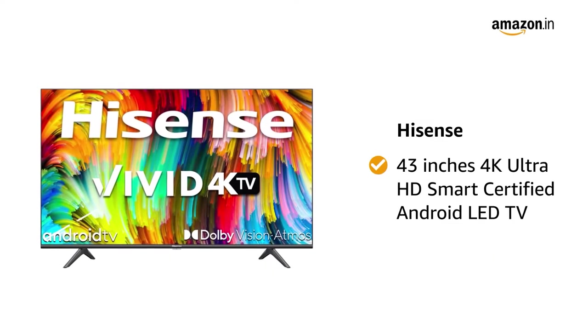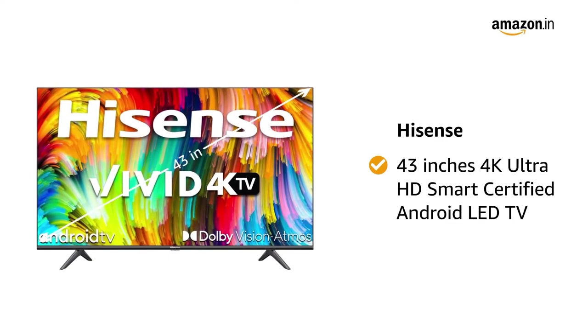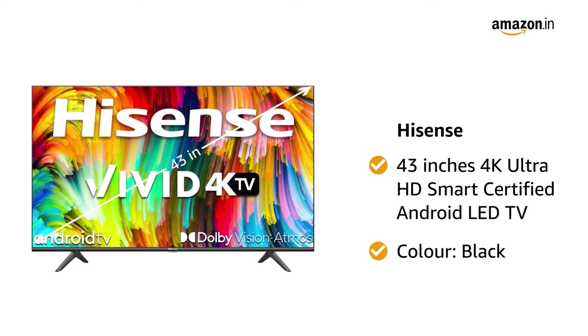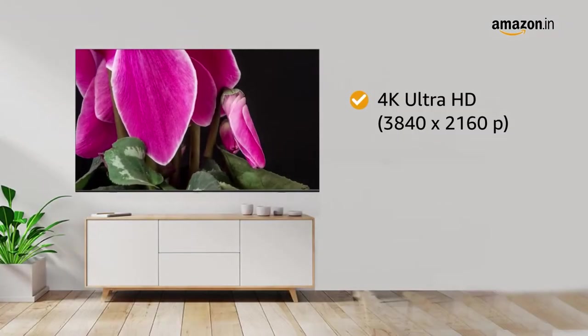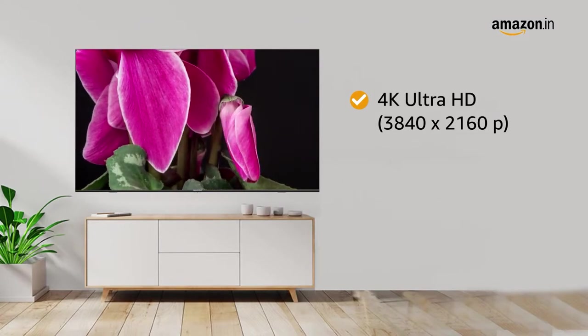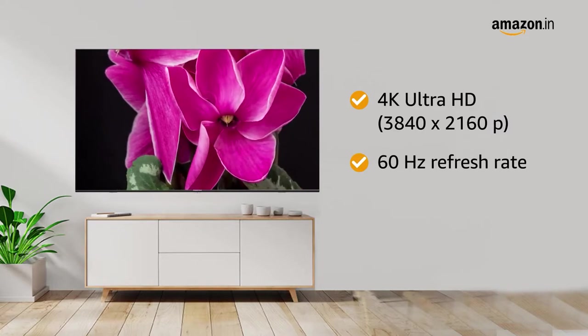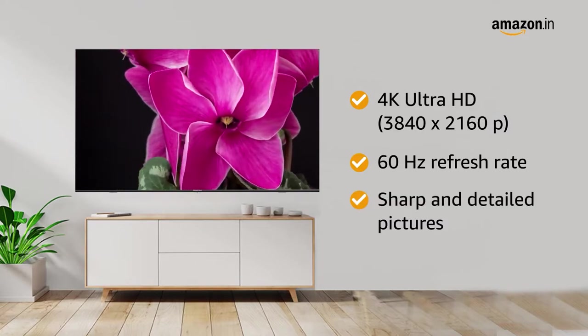Presenting the Hisense 43-inch 4K Ultra HD Smart Certified Android LED TV in black. With a 4K Ultra HD resolution of 3840x2160 pixels and a 60Hz refresh rate, this LED TV produces sharp and detailed pictures.